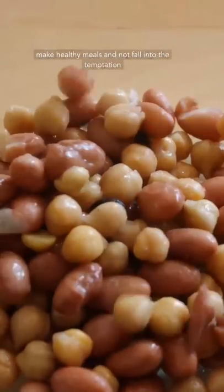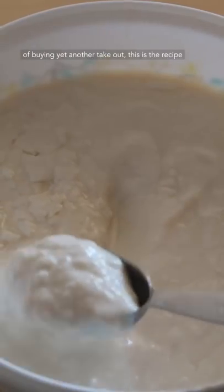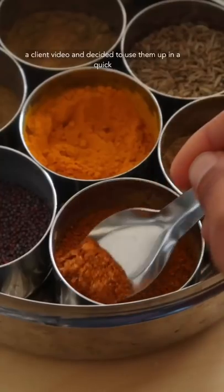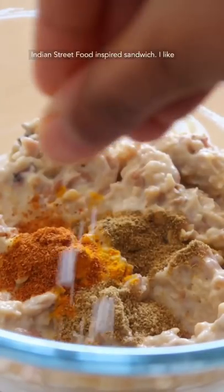If you're wondering how to make healthy meals and not fall into the temptation of buying yet another takeout, this is the recipe for you. I had some leftover cooked beans from a client video and decided to use them up in a quick Indian street food inspired sandwich.